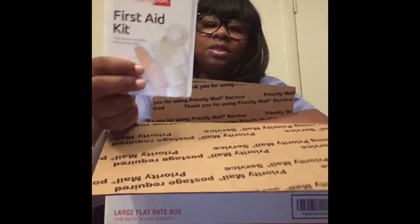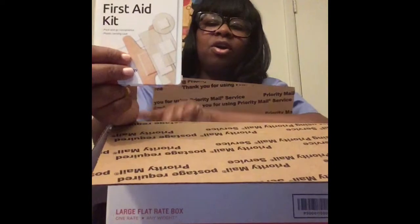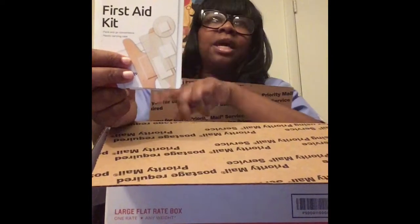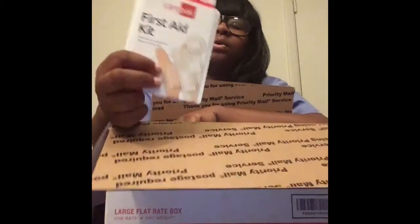A first aid kit — you always need a first aid kit. I have one in my car, one in my desk at work, one in my clinical bag, and one in my school bag. You always need a first aid kit.